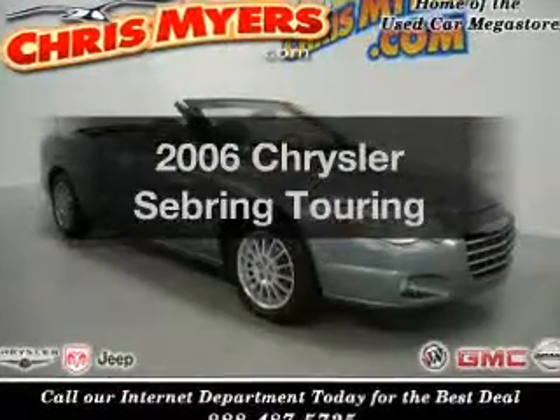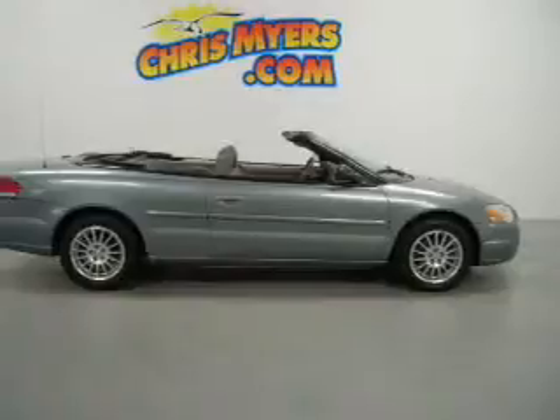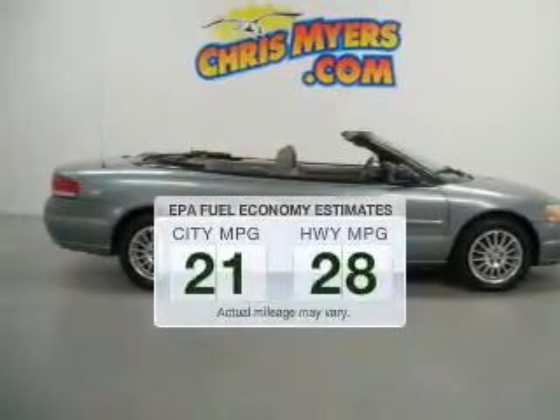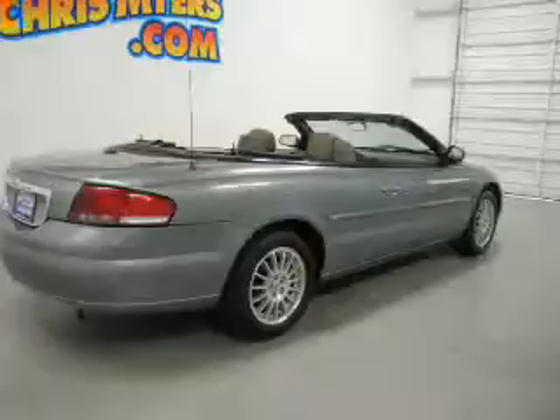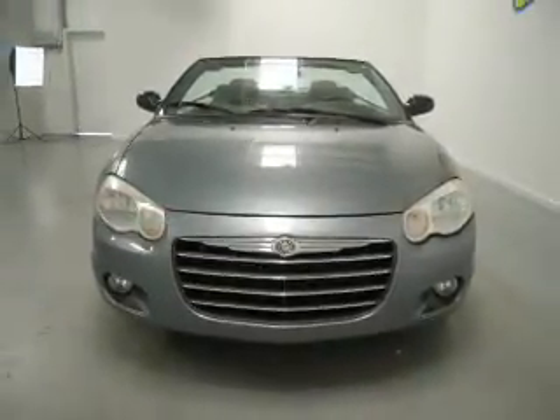Imagine yourself in this 2006 Chrysler Sebring. Travel the roads in style and comfort in this great vehicle. Run all over town and back to home again without worrying about filling up when driving this fuel-efficient ride. The powertrain includes front-wheel drive with a reliable six-cylinder engine connected to a smooth-shifting automatic transmission.